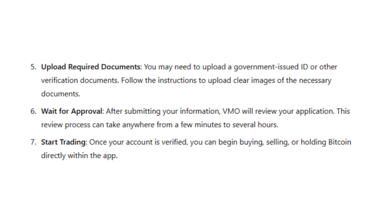After submitting your information and documents, the app will review your application. This review process may take a few minutes, though in some cases it can take several hours. You will be notified once your account is verified and you'll be able to access all the Bitcoin features.